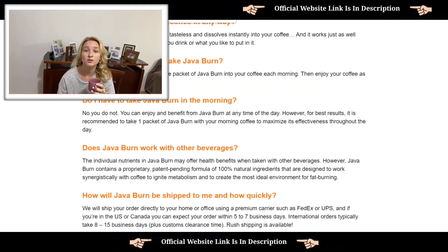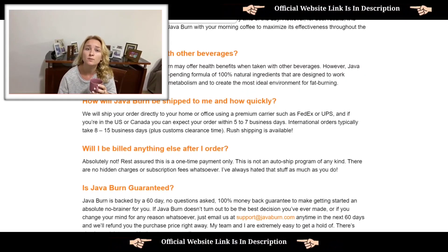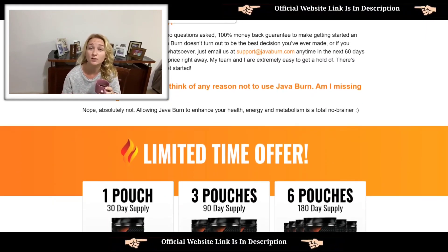Jababurn is 100% natural and vegetarian, non-GMO, gluten-free, and has no added fillers, preservatives, artificial colors, or stimulants of any kind. It's also FDA approved and GMP certified, which made me really feel safe to buy it.